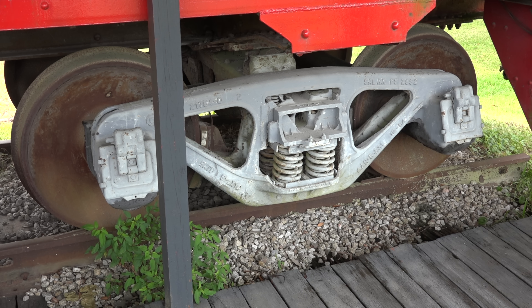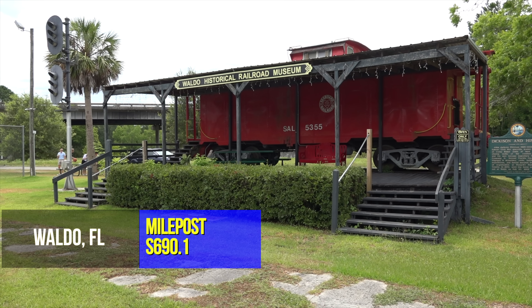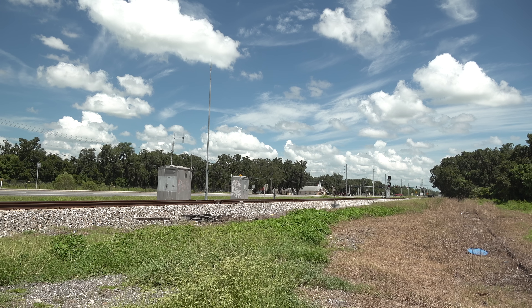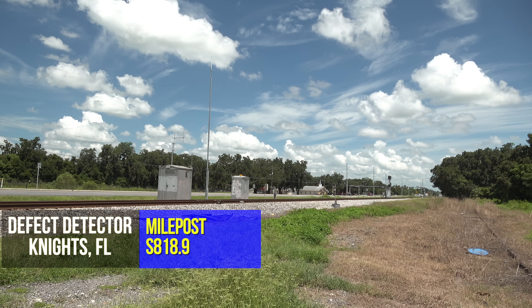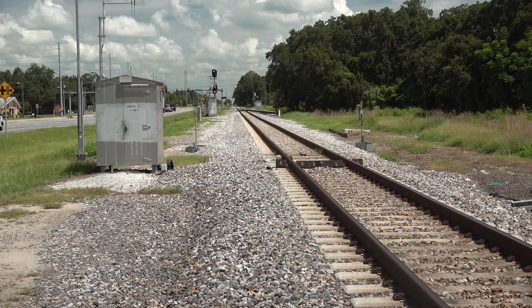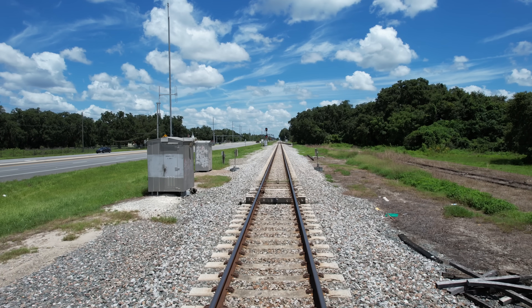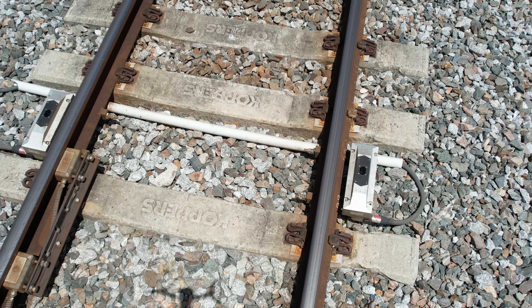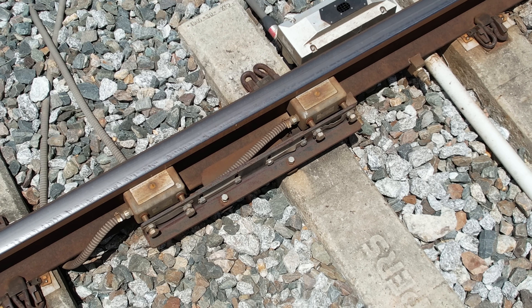Journal boxes were enclosures on train wheel assemblies that held grease to keep the bearings lubricated. If the grease melted out, the friction bearing would start to heat up and soon you'd have a problem. This is an old SAL caboose that's been stuffed and mounted next to the Seaboard Airline main at Waldo, Florida, milepost S-690. To see a modern defect detector in action, we're about 129 miles south of Waldo at Knights, Florida, on that same Seaboard Airline main at milepost S-818.9. Here we have essentially the same setup: infrared sensors to check axle and bearing temperature, the dragging equipment flaps, and the wheel impact load detectors.